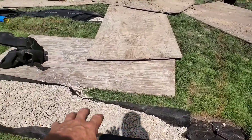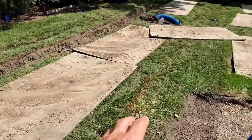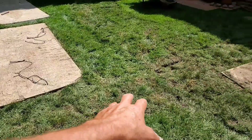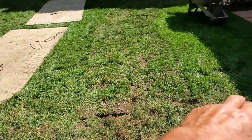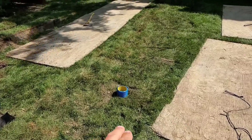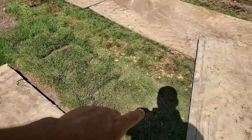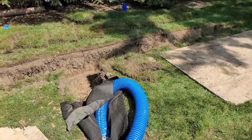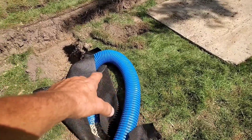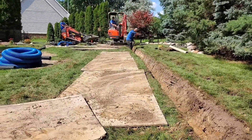We wrap our system in fabric and we prevent the dirt from migrating into the stone. The voids between the stone — that's where the water travels through. And the giant void that our corrugated pipe creates, the water just floods into that and it moves. We did a French drain grid in this backyard using corrugated pipe. We wrapped the system so that dirt doesn't migrate into the stone. This allows the water, through hydrostatic pressures, to be released into the stone, move through the voids of the stone, through the big void of the pipe, and travel to our discharge line out to the front.